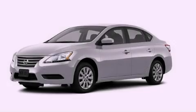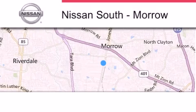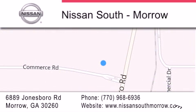This vehicle won't last long at this price — call and arrange a test drive now. Nissan South is located at 6889 Jonesboro Road in Moro. Our goal is to exceed all of your expectations to ensure that you'll return for future visits.